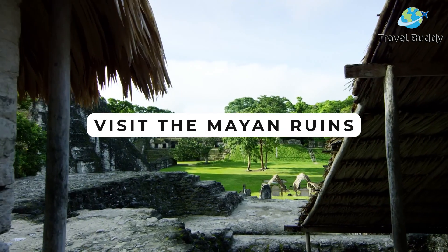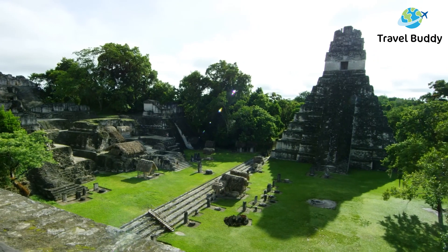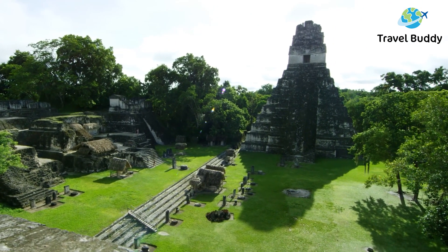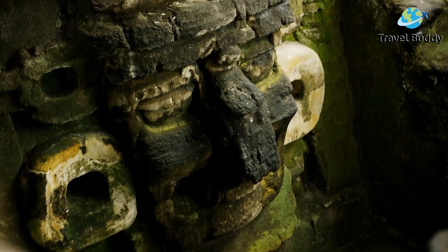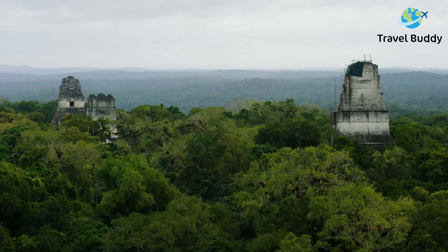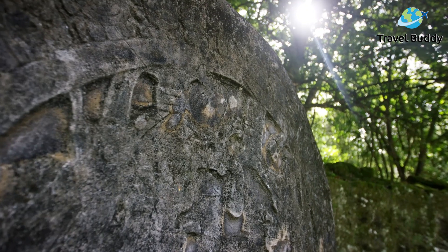Visit the Mayan ruins. Playa del Carmen is located near several ancient Mayan ruins, including Tulum and Coba. Take a day trip to explore these historic sites and consider participating in a tour that will help educate you on the fascinating history of the Mayan civilization. You won't be able to take your eyes away from these incredible stone monuments that have been preserved over the years.